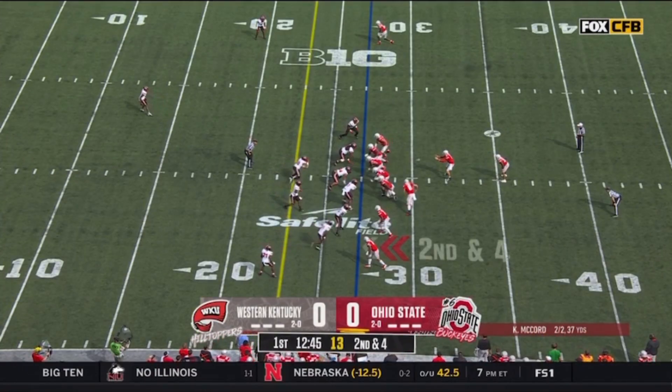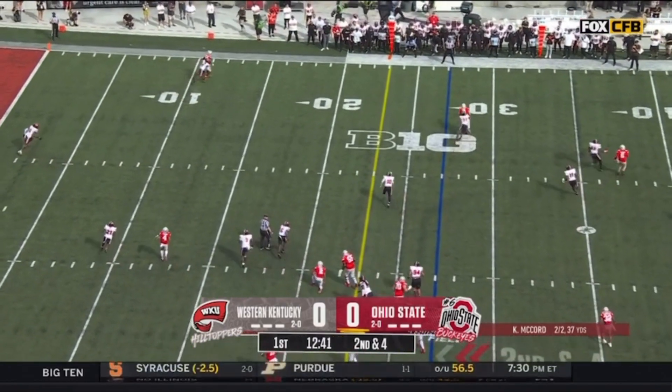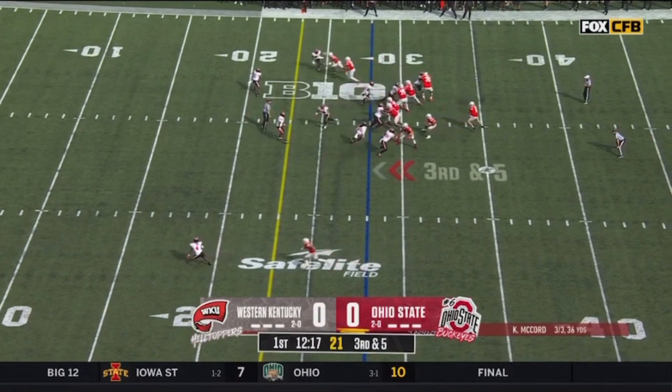Coming off a win against Youngstown State last week, McCord off play action rolling to his right, he throws it for Stover. That's simply special teams making Western Kentucky feel the pressure early.